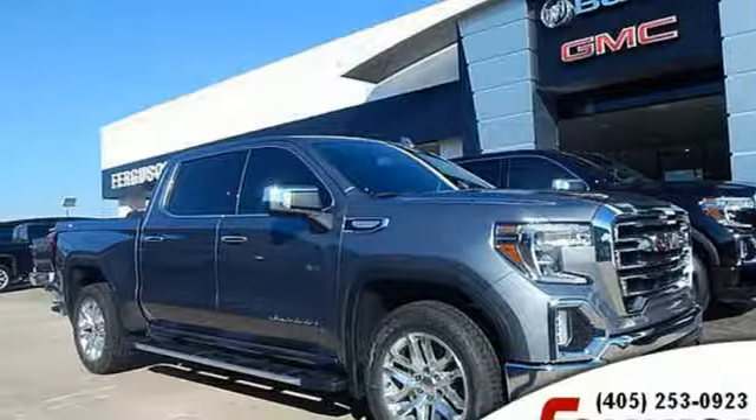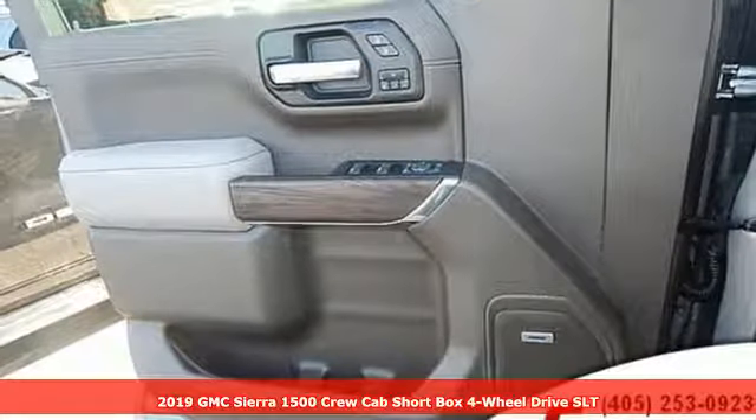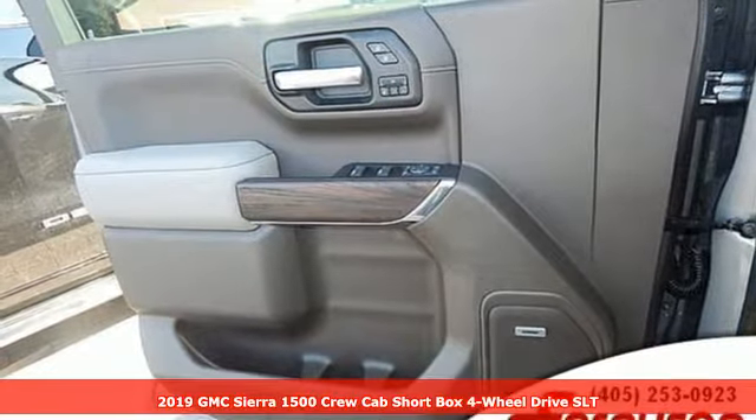It's a new 2019 GMC Sierra 1500. GMC — it's not just a vehicle, it's a professional-grade tool.